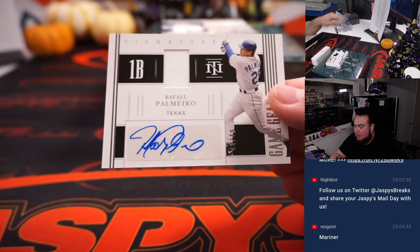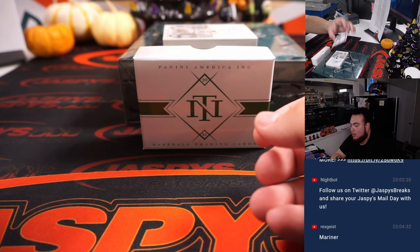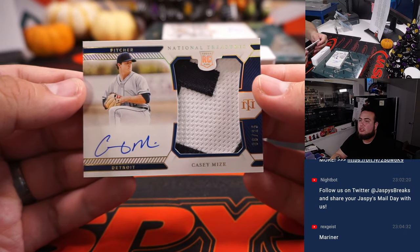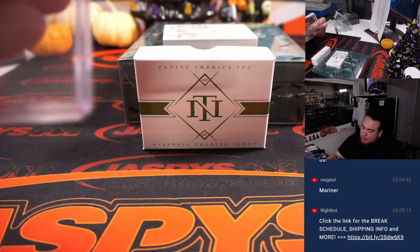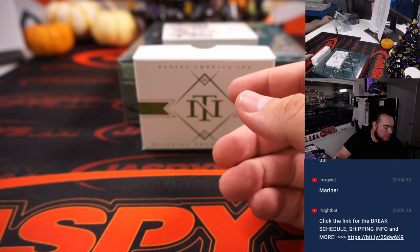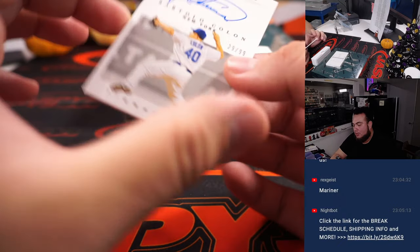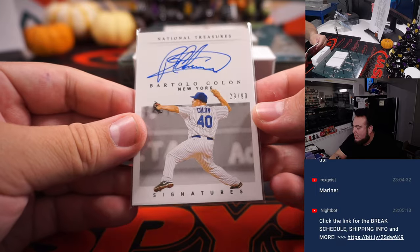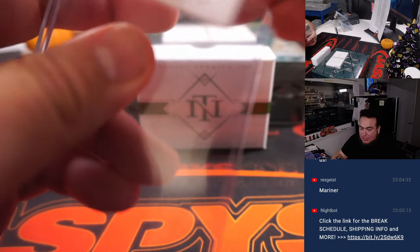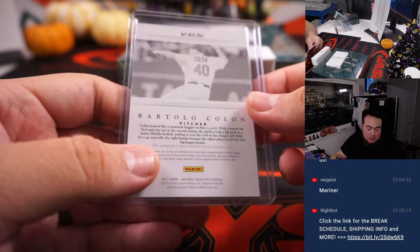First one we got is Rafael Palmeiro for the Texas Rangers, part of the random number block — number 44, spot 4, going to Steve Birch. And we have a Casey Mize, Detroit — RPA numbered to 25, for the Detroit Tigers, also part of the random number block. That RPA is number 6, spot 6 going to Ryan. And then we got Bartolo Colon — we have 29 out of 99, New York Mets edition, going to the 23-team RMB, spot 9, Steve Birch.